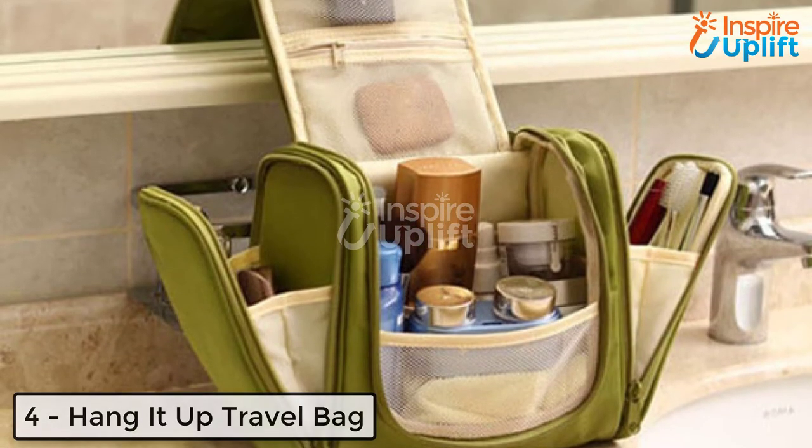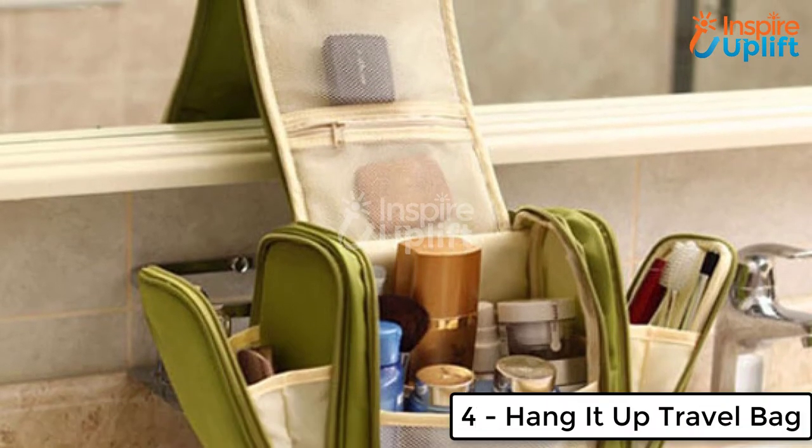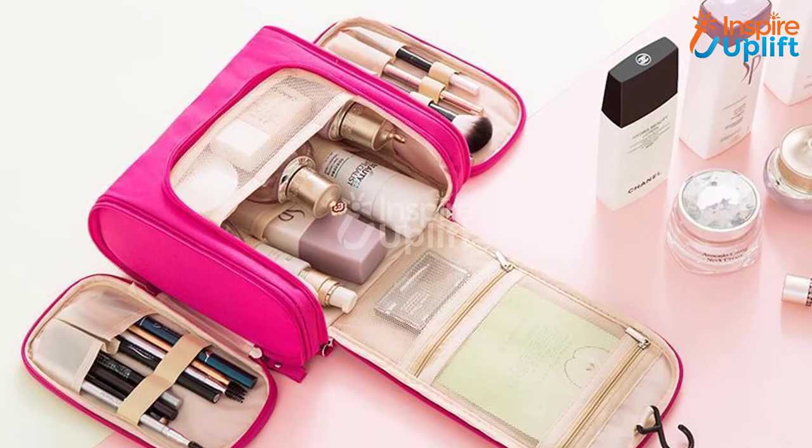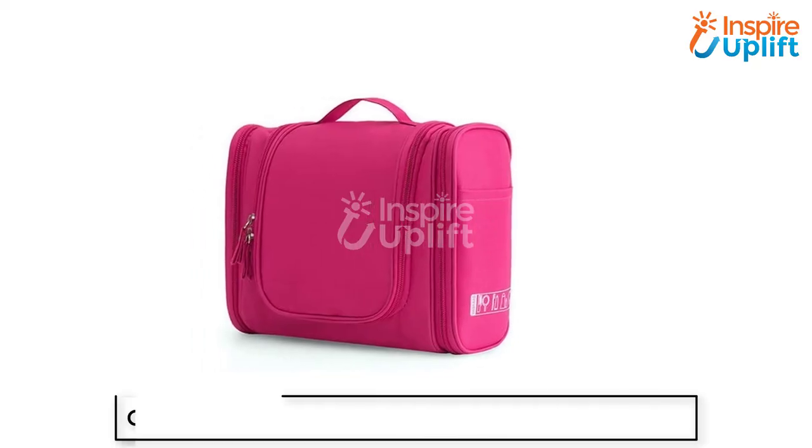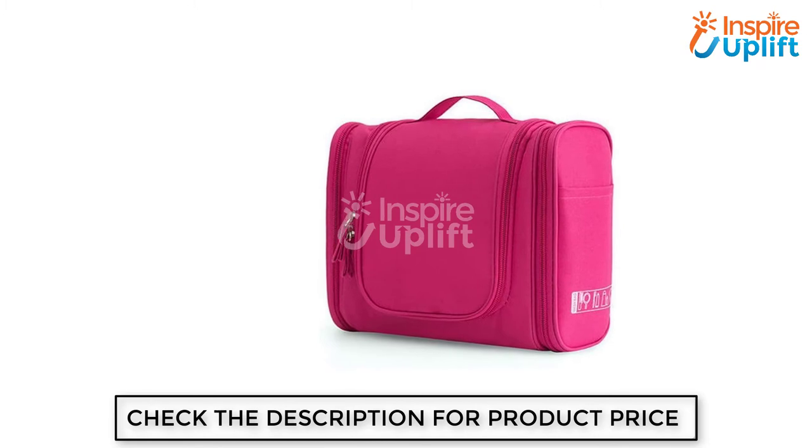At number 4 we have Hang It Up Travel Bag. This bag is perfect for taking with you when you're leaving for a long trip. It will carry your bathroom and beauty essentials as it is spacious and handy. Additionally, you can hang it anywhere as it comes with a hanging hook.